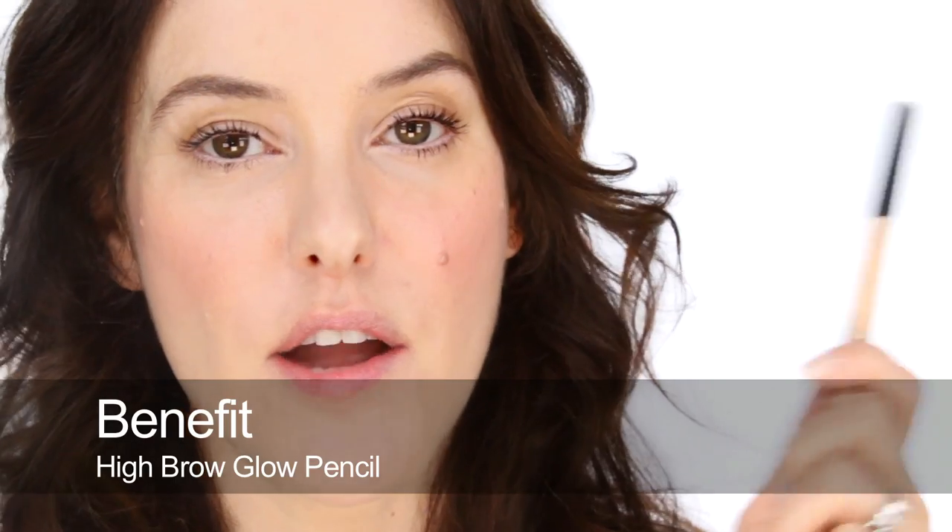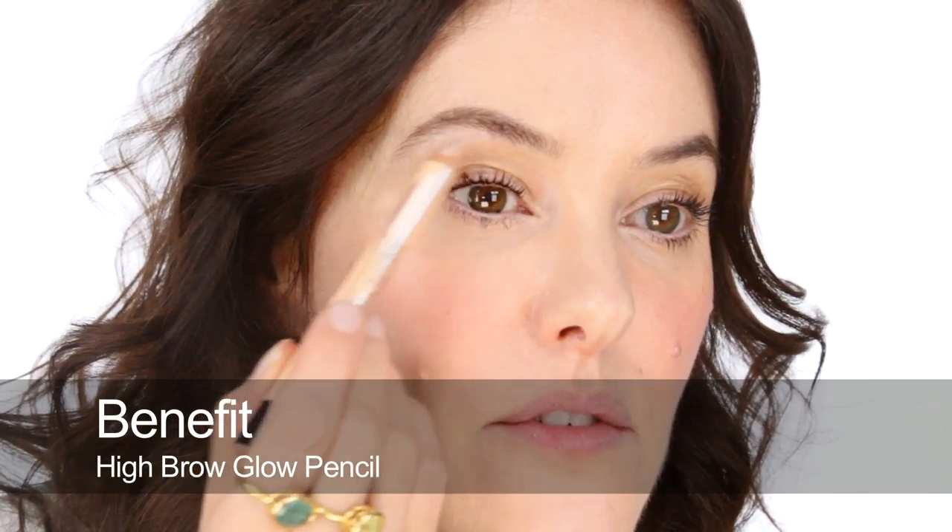To finish the eyes I'm going to use Benefit High Brow in the glow version, which has a little shimmer. Since we haven't really used shimmer yet in this look, I'm going to put it mainly underneath — right below where I've heightened the brow — and also a little bit on the centre of the lid, patting it just for a little glow behind the lashes.